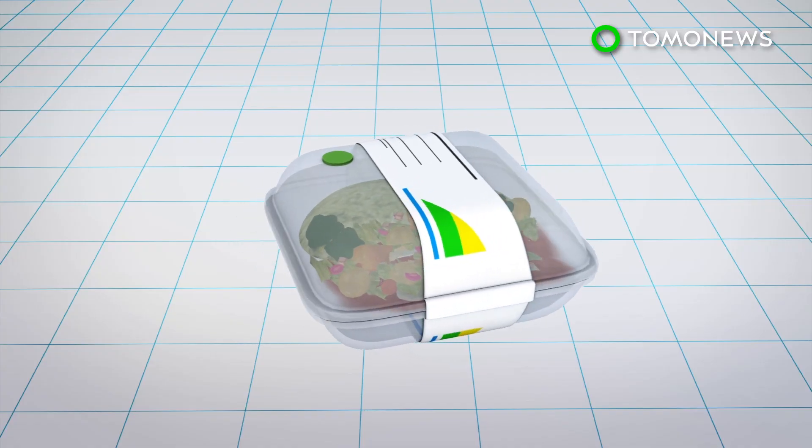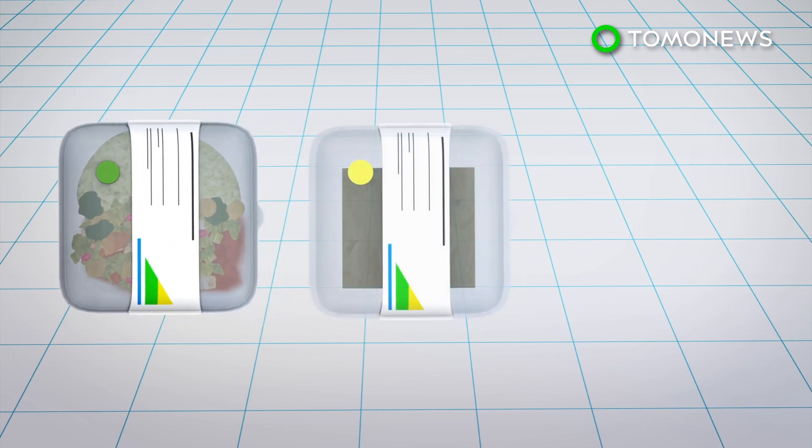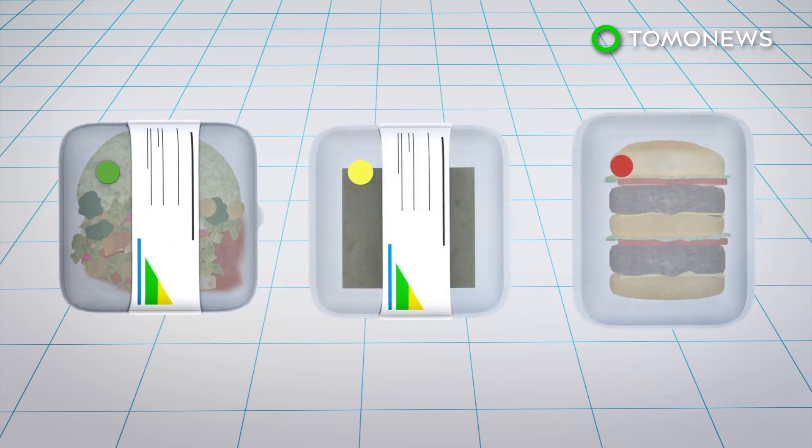Researchers assigned the color green to the healthiest food. Food labeled in yellow were less healthy than those labeled green, while those marked in red were the least healthy.